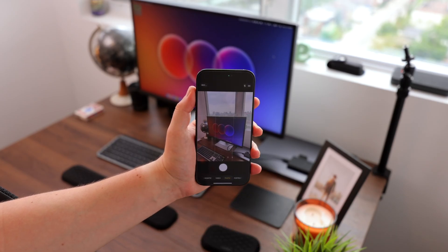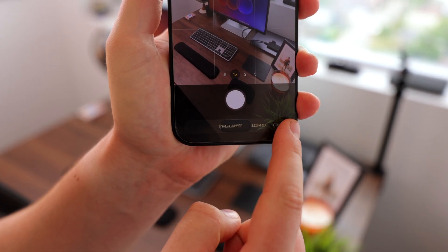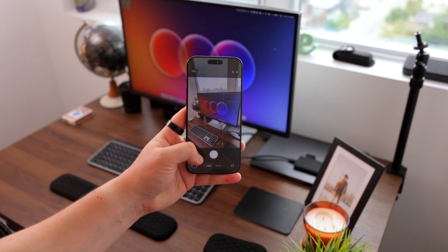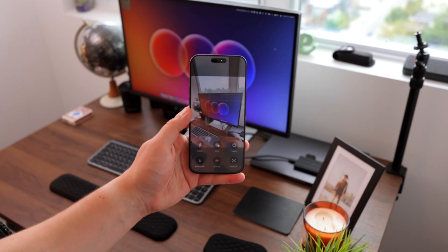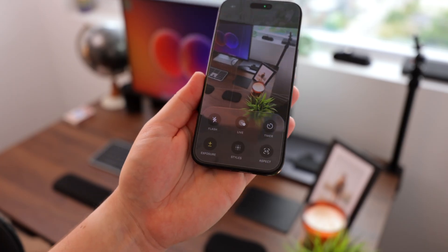One of my personal favorite overhauls is the camera application. Now when you open the app, you have simply video mode and photo mode at the bottom of your screen. You can swipe left or right to get more modes, and a little menu bar pops up with all the options that used to be in the top navigation bar, now accessible from the bottom. A nice touch: if you have AirPods, you can start and stop recording by clicking and holding the button on the stem.